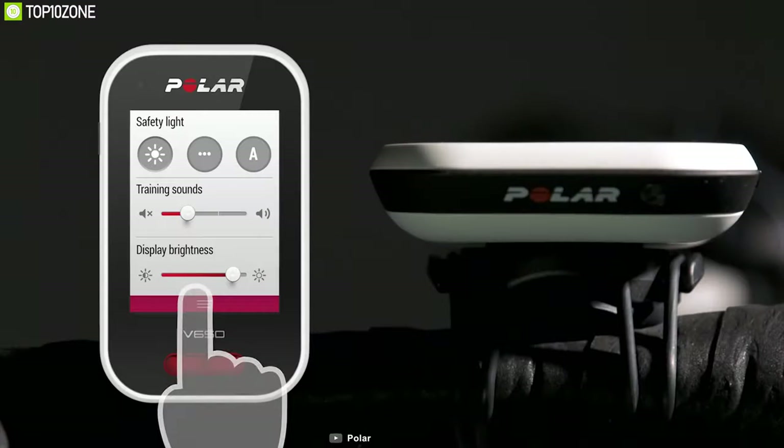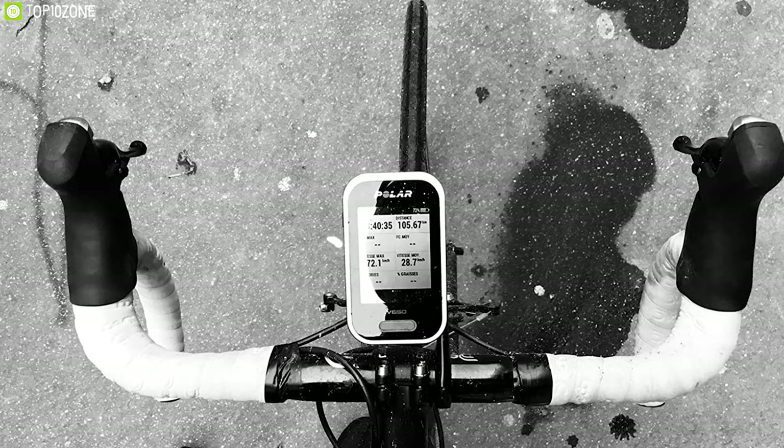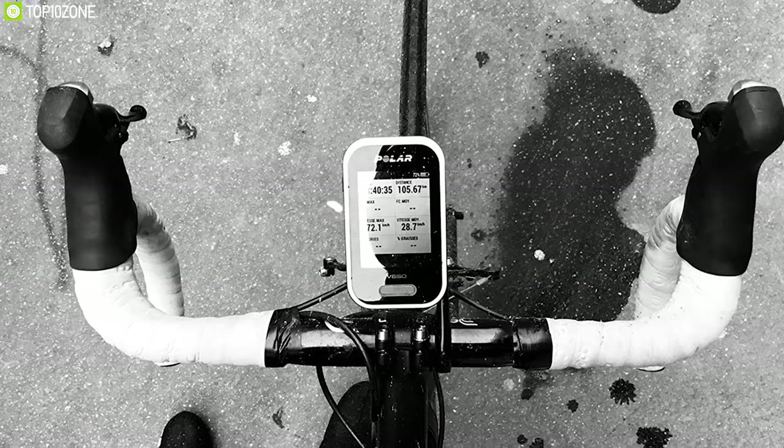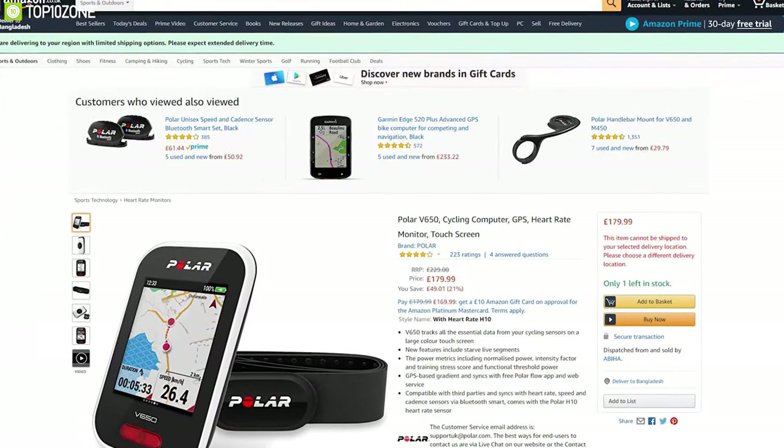You can also connect your Flow account with Strava and share V650 training session data with your friends. If you are looking for a great touchscreen bike computer with excellent design and value for money, the Polar Unisex V650 is the perfect option. With excellent user ratings and reviews, you can get this bike computer at around $200.